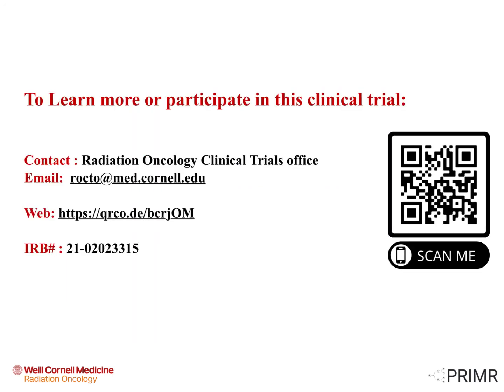To learn more about this clinical trial, scan the QR code, visit the website listed here, or email us at rocto@med.cornell.edu.